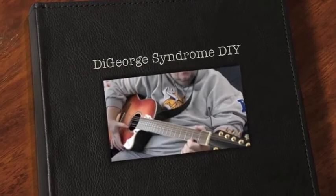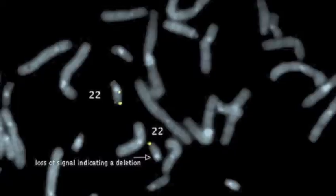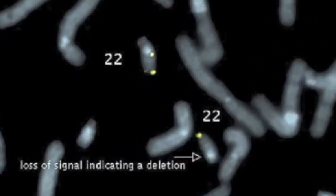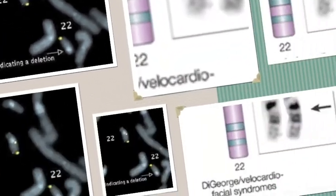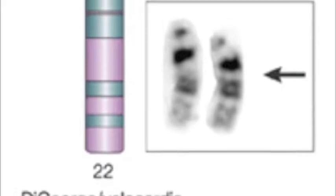DiGeorge syndrome is a genetic disorder usually caused by a large deletion on the 22nd chromosome. Inside this deletion resides the TBOX1 gene, which codes for the developmental protein TBOX1. There are also a few known point mutations located directly on the TBOX1 gene that can result in symptoms of DiGeorge syndrome.